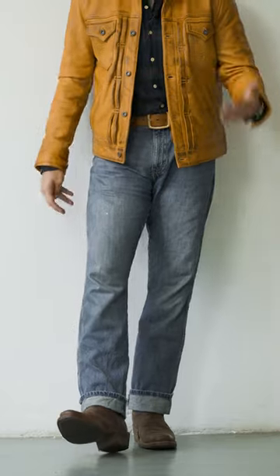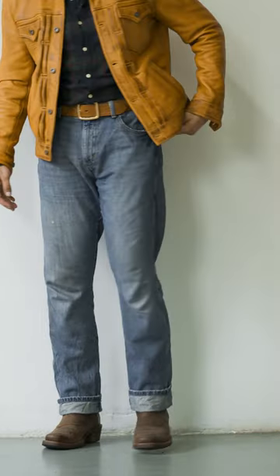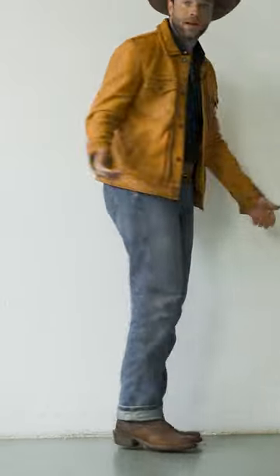They play really well with the Wrangler jeans that I'm wearing. They're kind of like a retro, straight boot cut style jean — very textured, very natural, super comfy.